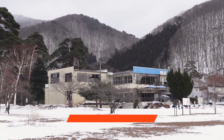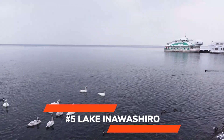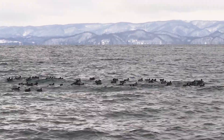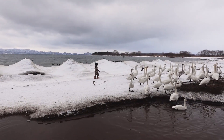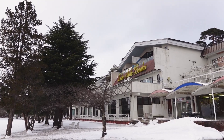Recommendation number five is Lake Inuashiro, which is not far from Koryama Station. There is plenty to do at this lake, though we didn't have the most spectacular weather. It is part of the Bandai Ashi National Park and there is a lot of skiing and snowboarding in the area. On a nice day you can take a boat or a pedalo. All we got to do was enjoy the scenery, which still looks amazing, and feed the swans.